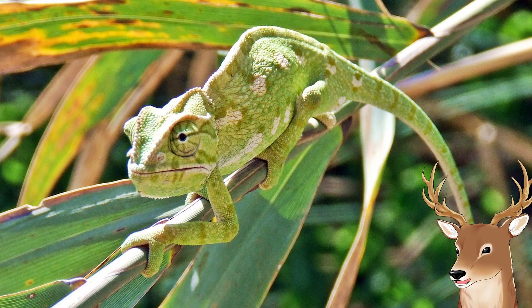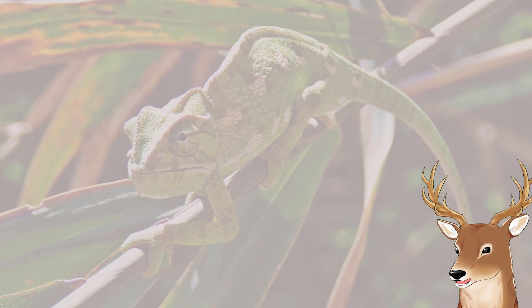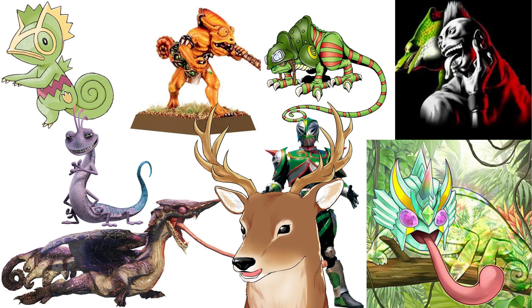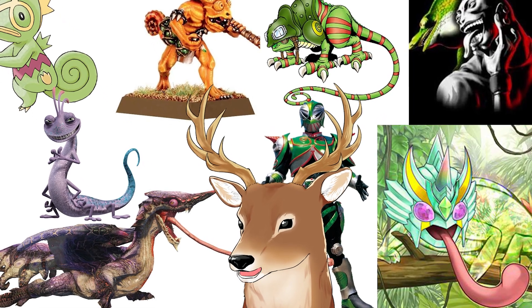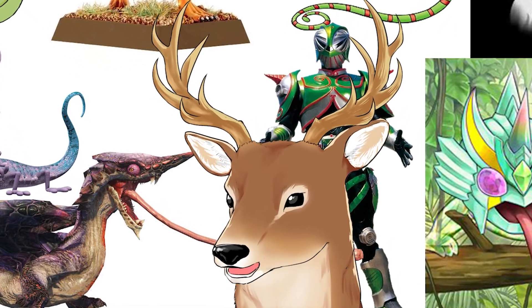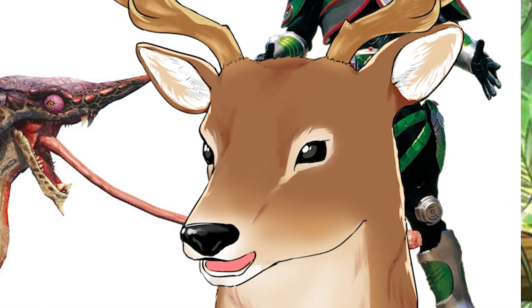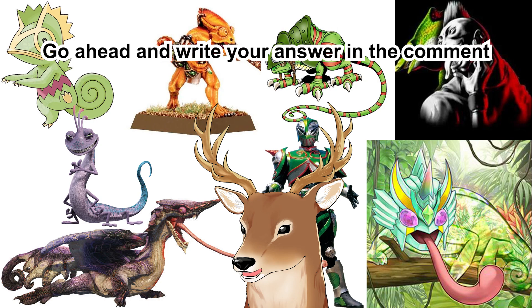Do you know what this animal is? Well, you most likely do — of course it's a chameleon. Chameleons are often used in popular media, very very often. What do you think is commonly associated with chameleons in popular media? If I say chameleon, what comes to your mind? I'll give you 10 seconds. All right, for those who actually thought about it, thanks; for those who don't, it's fine — let's move on.